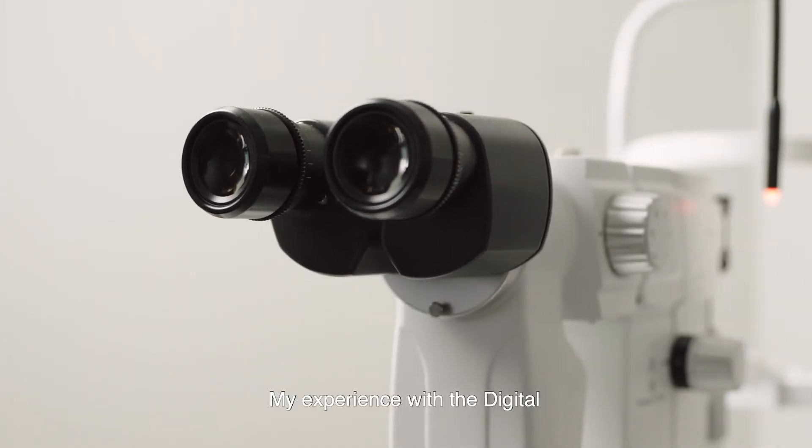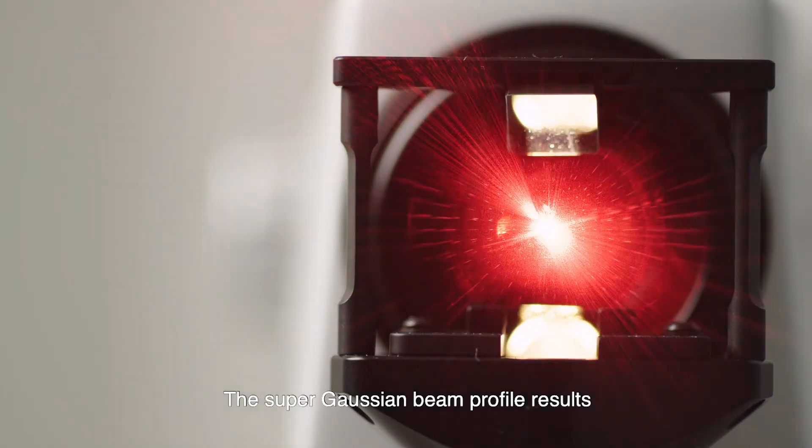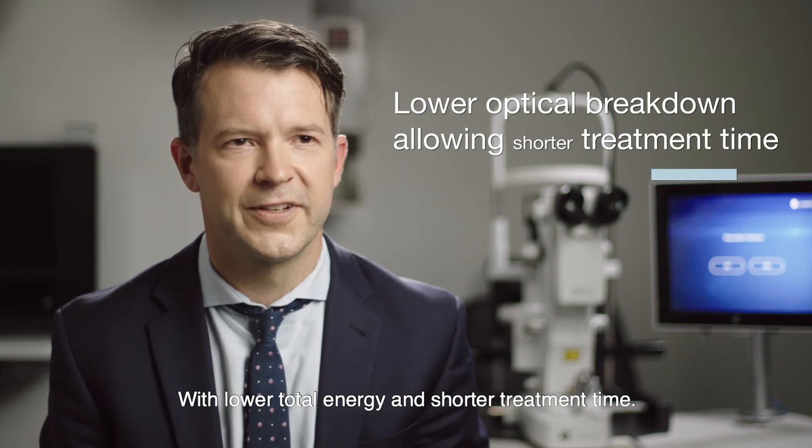My experience with the Digital Duet has been that it does have superior optics. The super Gaussian beam profile results in lower optical breakdown, enabling the same photo-disruptive effect with lower total energy and shorter treatment time.